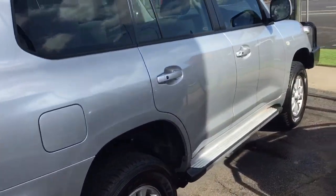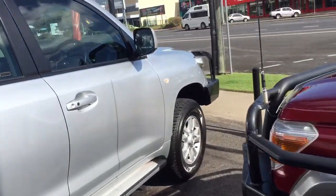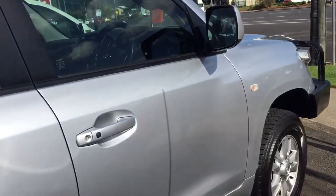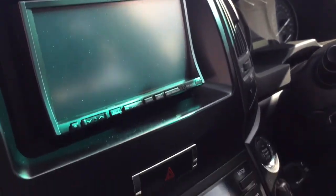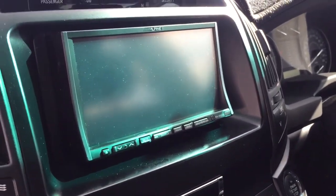This side of the car — no marks at all that I can point out. Now I'll go through the logbook service history with you. They've also put an Alpine reverse camera and accessories in there, which is cool.